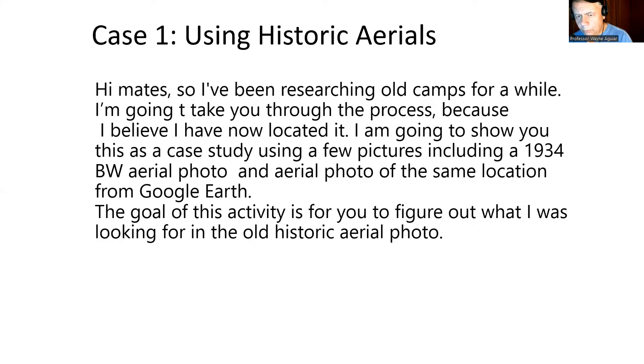So what's going on? All right, mates. I've been researching old camps — that was the theme of all this for quite a while. And I'm going to take you through the process because I believe I have now located the camp that I was searching for. And I'm going to show you this as a case study using a few pictures, including a 1934 black and white aerial photo and aerial photos of the same location from Google Earth today.